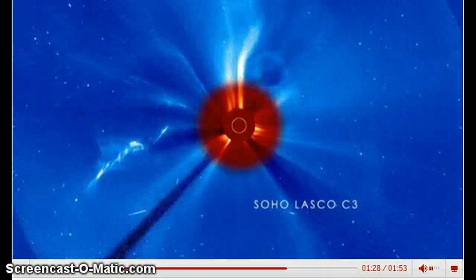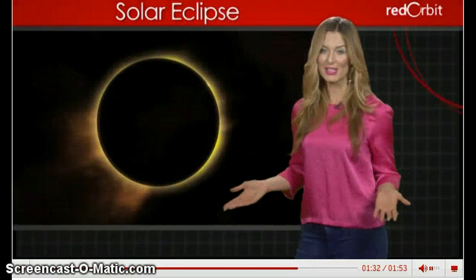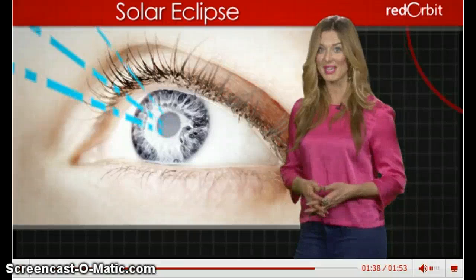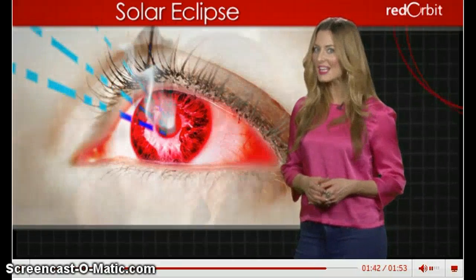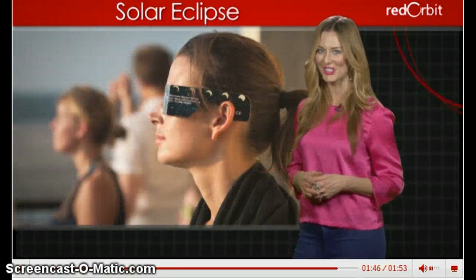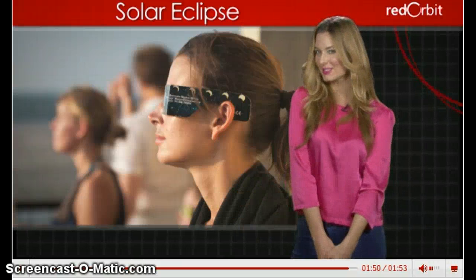Looking directly at the Sun may result in permanent eye damage and even blindness. A total solar eclipse only covers the entire Sun for a few moments, and even during this time, directly viewing the eclipse with the naked eye risks eye damage. Astronomers advise not taking the risk — view the entire eclipse through special eye protection and filters, and then you can truly enjoy one of the sky's most spectacular displays.